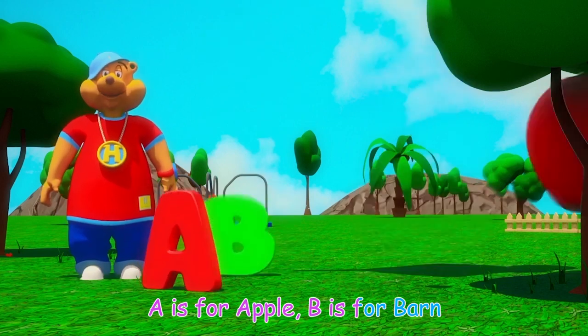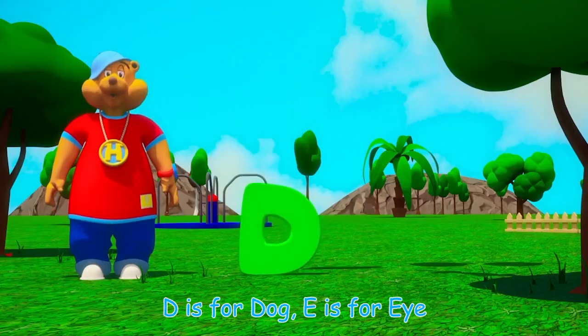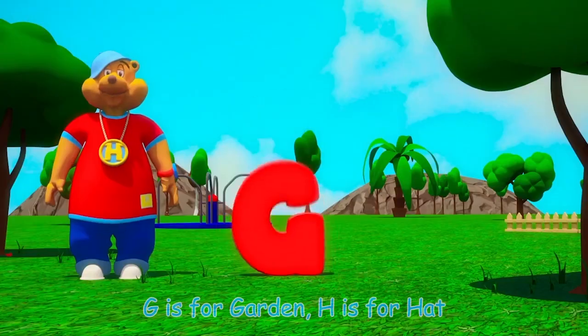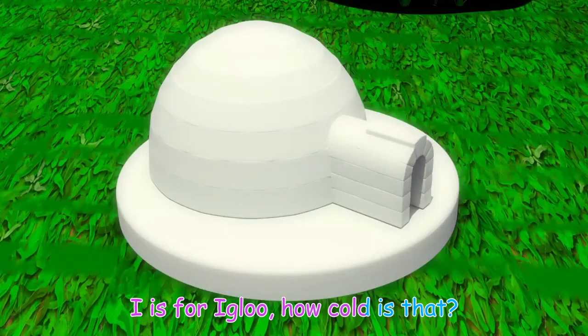A is for happy, B is for barn, C is for cat and it plays with yarn, D is for dog, E is for eye, F is for the flowers that grow outside, G is for garden, H is for hat, I is for igloo, how cold is that?